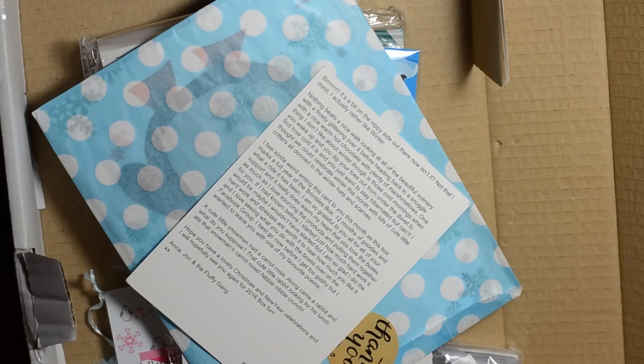This is the January box so it says 'Brr.' It's a bit on the nippy side out there, isn't it? Not that I mind — I actually rather like winter. Nothing beats a nice walk looking at all the beautiful scenery with a frosty, glittering look over it before heading back to a snuggle with a nice warm hot chocolate with plenty of marshmallows.